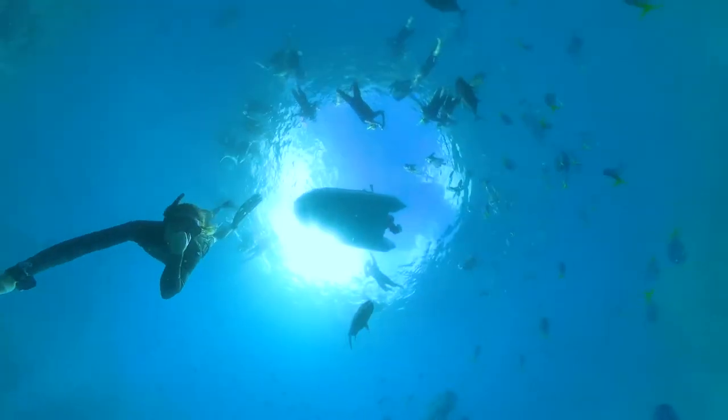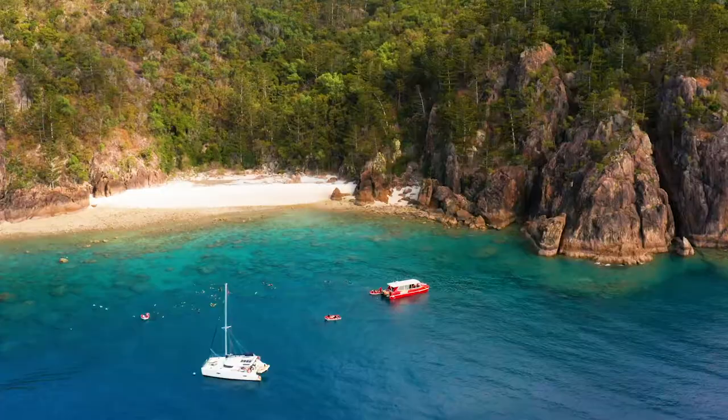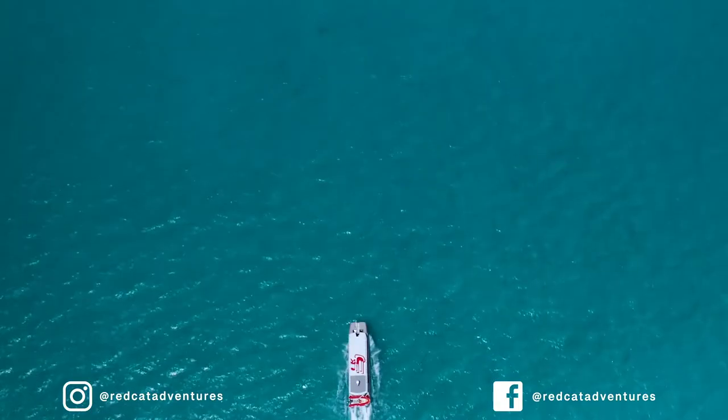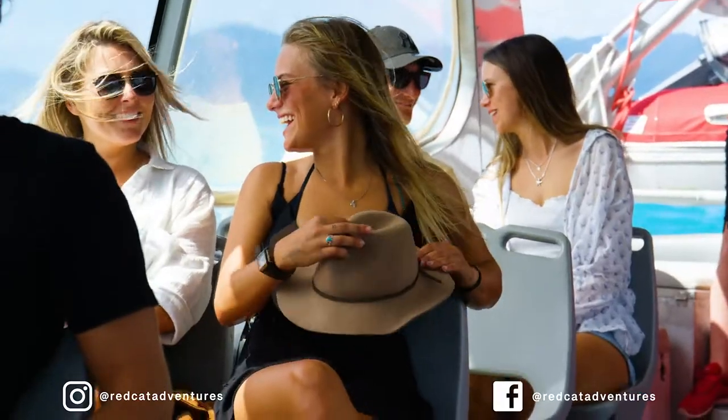There's two opportunities to snorkel. Lunch, snacks and equipment hire are all included. Thundercat is one of the fastest and most stable cats in the Whitsundays, and it's BYO.